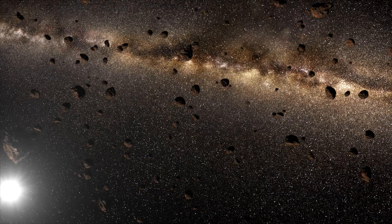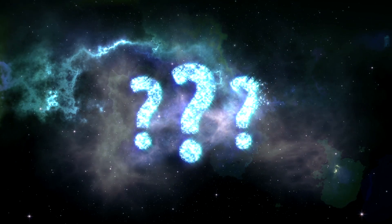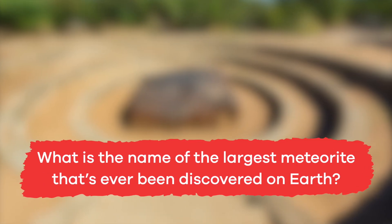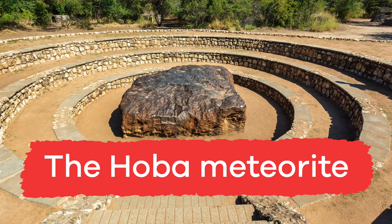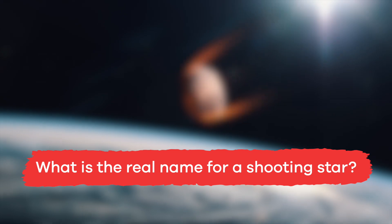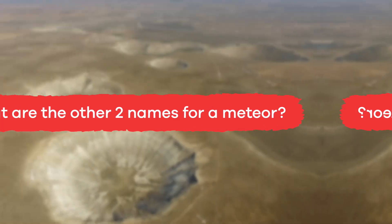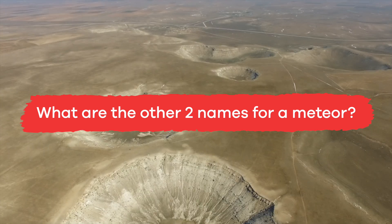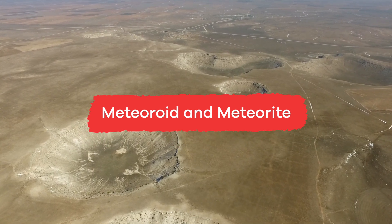Are you ready to test your space rock skills? See if you know the answers to these three questions! What is the name of the largest meteorite that's ever been discovered on Earth? Hoba. That's right! What is the real name for a shooting star? A meteor. You got it! What are the two other names for a meteor? Meteoroid and meteorite. You were right and you really are a smart kid!